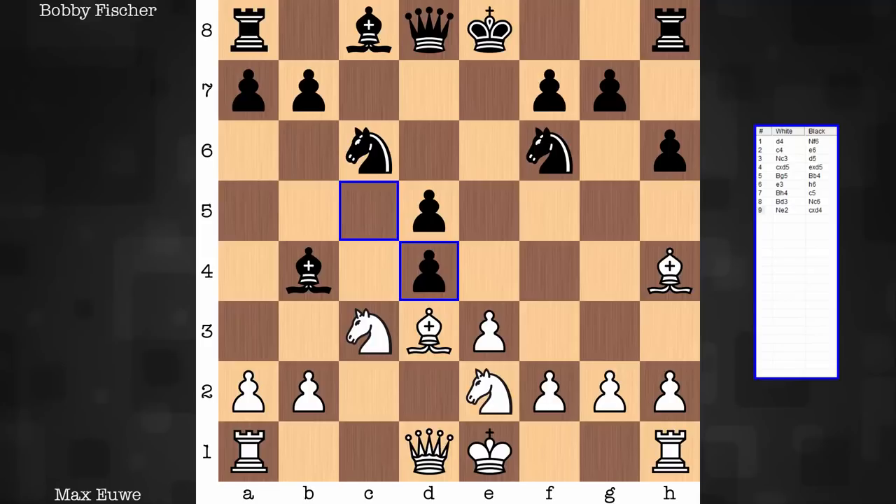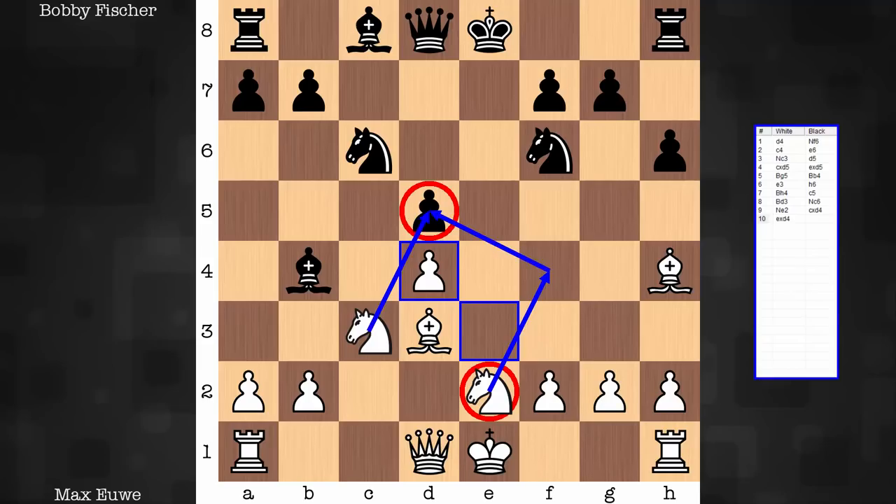Capture on d4. I like the decision here to capture with the e-pawn. If you look at a computer evaluation, they'll say flip a coin — the evaluation is around the same. But I like the decision to take with the pawn and create a ram structure. The other reason I like it: white now has the potential to put additional pressure on d5 — d5 can be a sore spot in black's camp. With the knight on e2, it's not long from coordinating well with the other knight, converging on d5. And this knight on f6 is not the most reliable defender — the bishop is ready to knock out not just one, but two key defenders of that point.